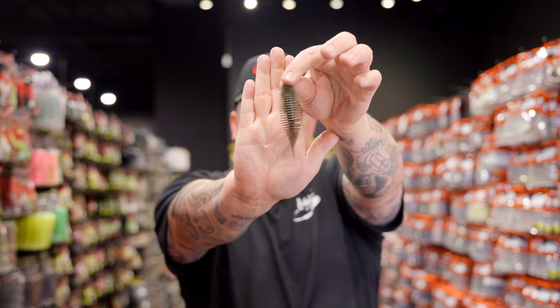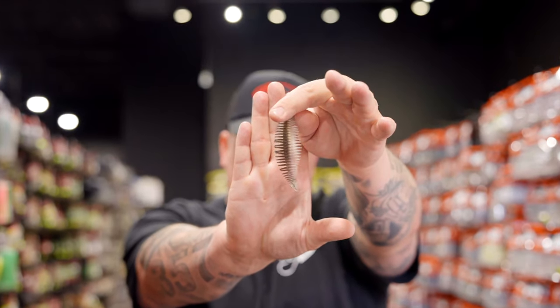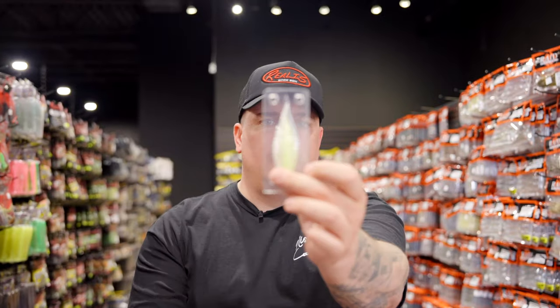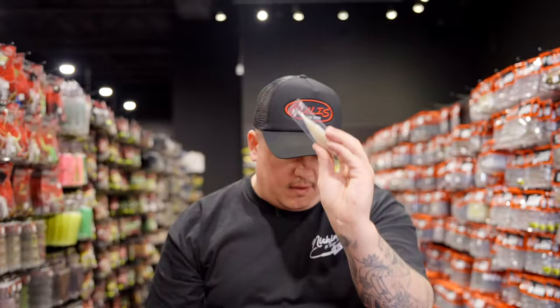Let's run through the colors: AJ's Magic Juice, AJ's Dark Juice, probably my favorite - Electric Shad, which is black and blue, then Honeydew which is basically white and chartreuse, and then probably the most popular color - plain white. He's won some money on that one - it sells out every single time we get it.